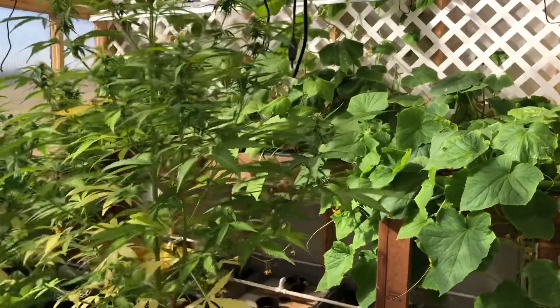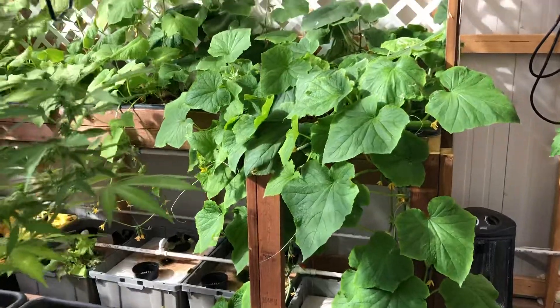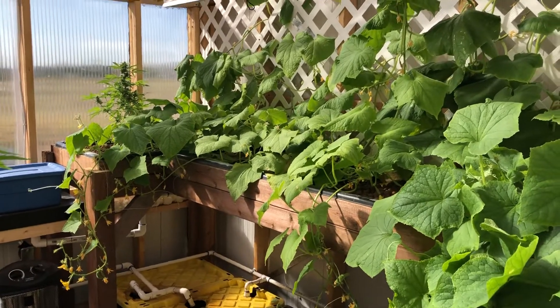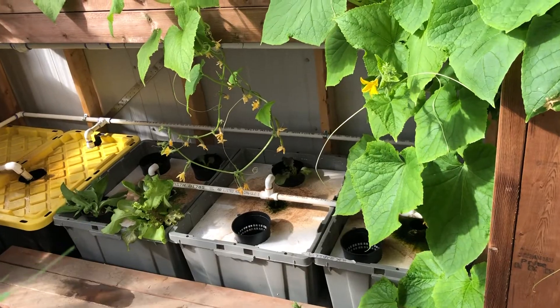It's so green in here right now — it's awesome. Cucumbers are just growing everywhere, overtaking everything. Looks like he's decided to go the minimal route on plant maintenance, which is fine — it's his choice. Looks cool.